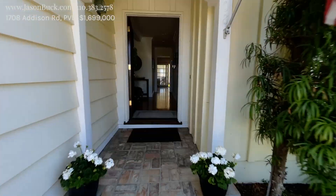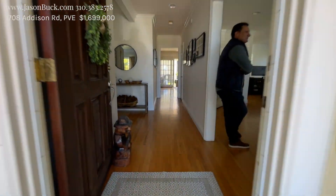Let's take a look inside. So we walk in — it's got the beautiful older hardwood floor. That's old oak. It's gorgeous.